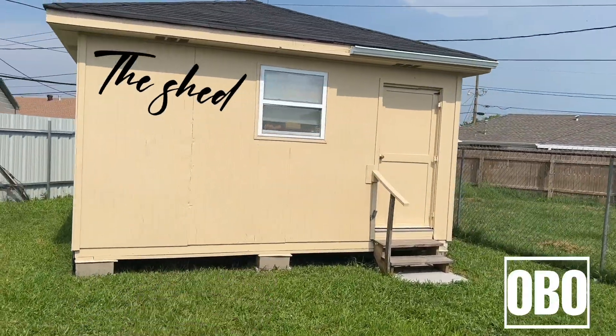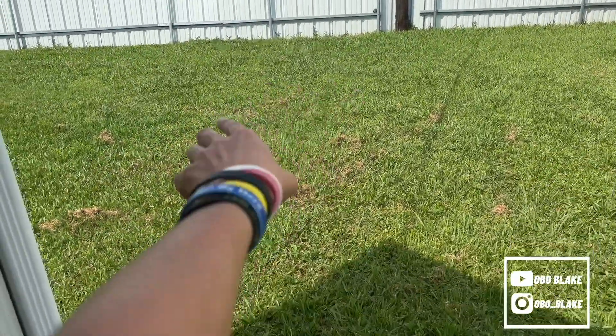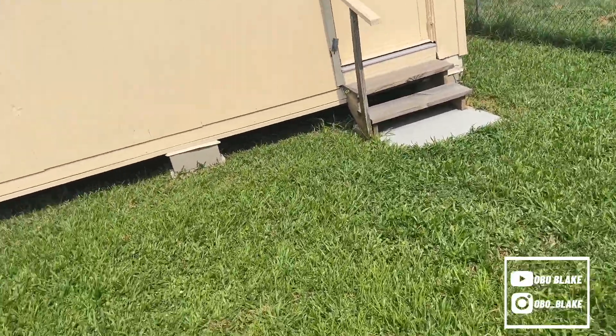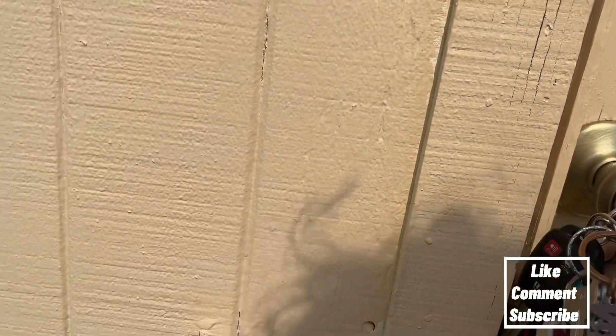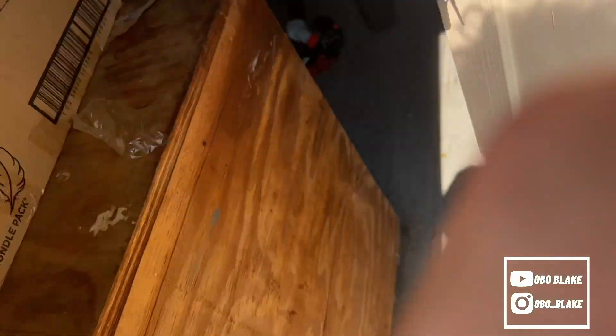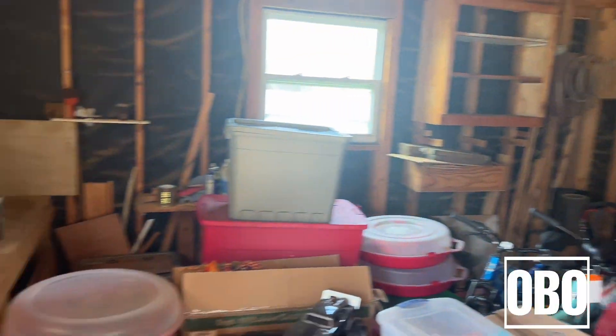They got this shed — this is where we keep our lawnmower stuff. We're about to get another shed and put it right there for the lawnmower. Then you come up here and this is basically a little storage room — got a big old fan right here. We're gonna put air conditioning in here one day when we get our money back up, and then we're gonna change this into a bar room and an arcade room. We're gonna transform this whole room, it's gonna look nice.